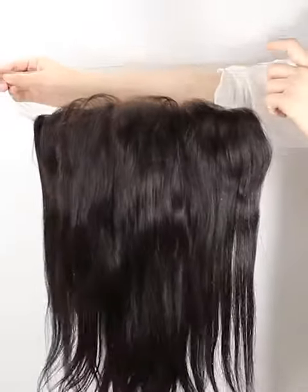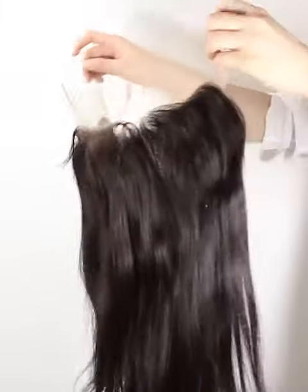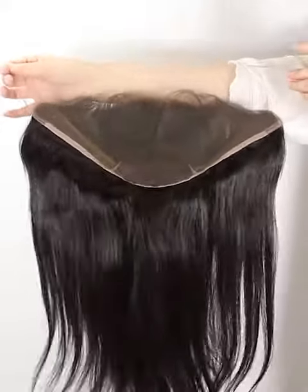For this item, the item number is NFT015, Swiss Lace 13 from ear to ear, and 6 from the front hairline to the crown. With this design and size, you can part it anywhere.